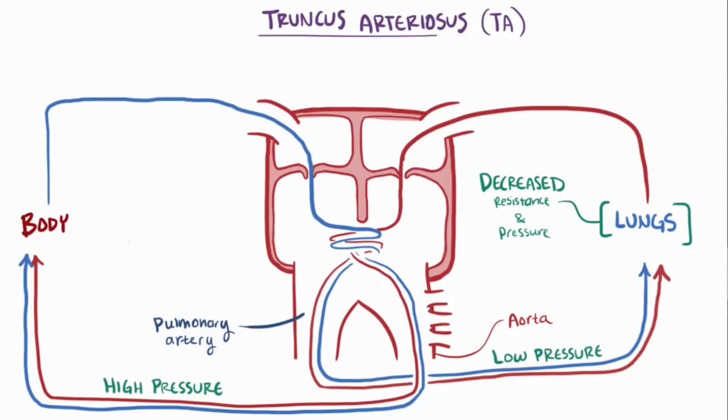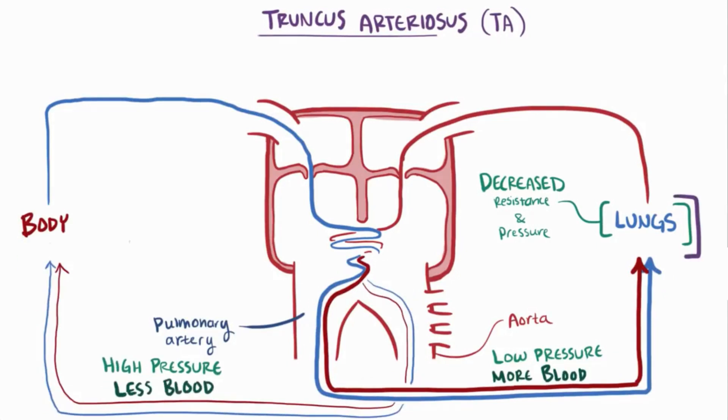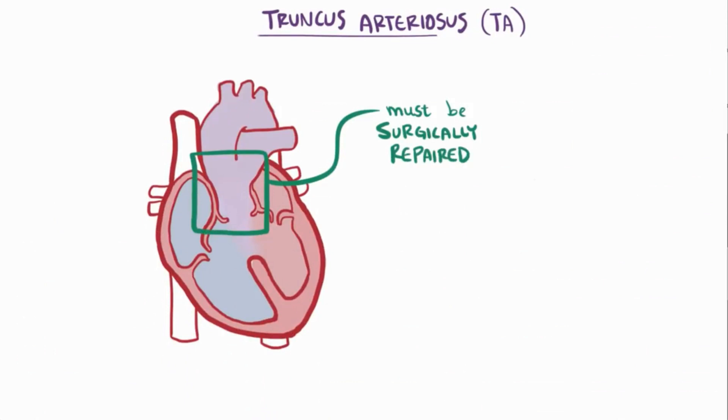What's not normal is that with TA, blood is still able to mix. Since the pressure is lower in the pulmonary circuit, blood tends to shunt toward the lungs — more blood volume goes to the lungs and less goes to the body. This extra blood volume on the right side leads to fluid overload, and with all this extra volume the heart begins to fail. Babies with TA therefore quickly develop heart failure, potentially within weeks after birth. Due to the severity of these complications, newborn babies require surgical repair, with the main goal being to restore normal blood flow through the heart.